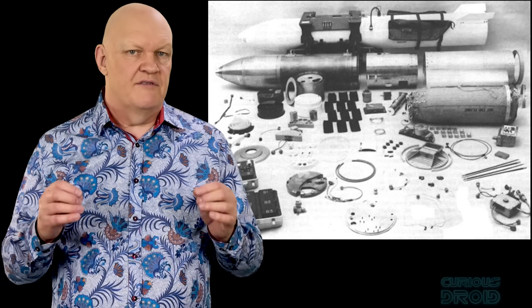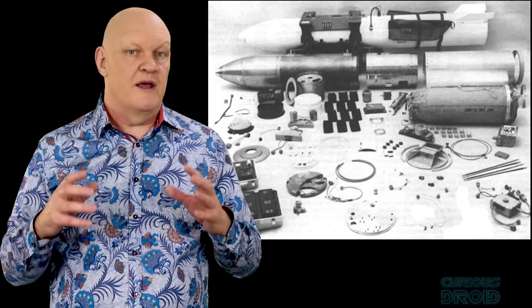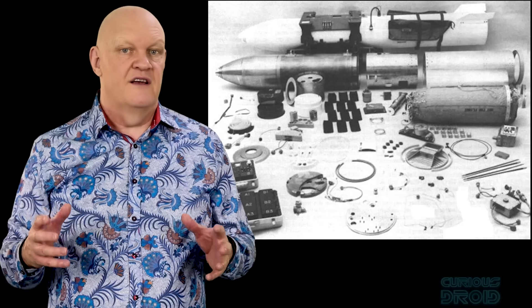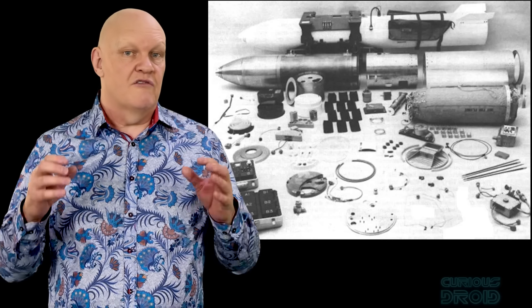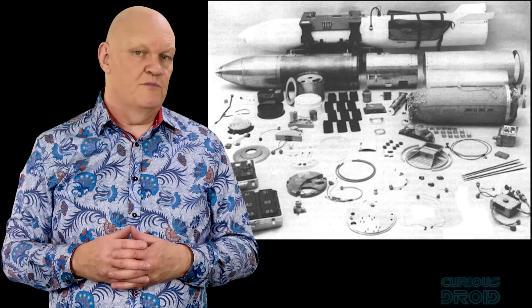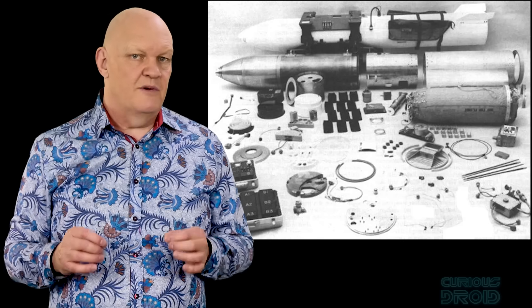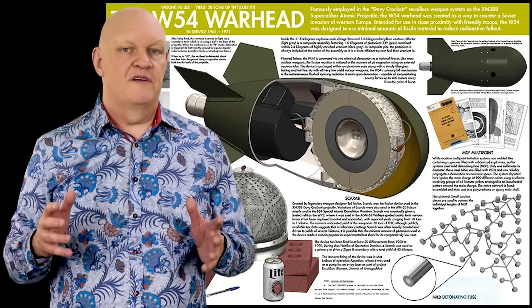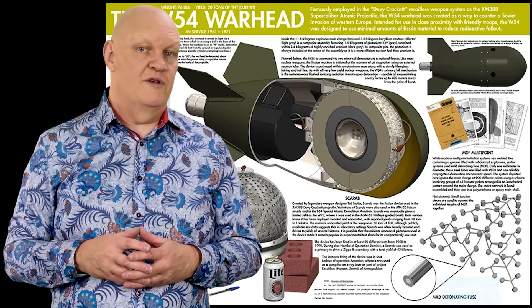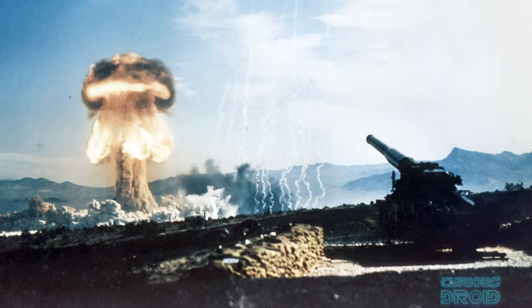Engineering these devices was never simple. Even at a small scale a nuclear weapon requires a precisely symmetrical implosion system, dozens of detonators firing within millionths of a second of each other, arming and safety controls as well as rugged casing to survive drops, shocks and transport. In bigger bombs there was space for redundancy, but in miniature devices every cubic centimetre was precious and cutting down on components increased the risk of failure. The W-54 was prone to wildly variable yields — sometimes only a few tons, other times approaching a kiloton. That kind of unpredictability made commanders nervous, and even more so the artillery crews themselves.